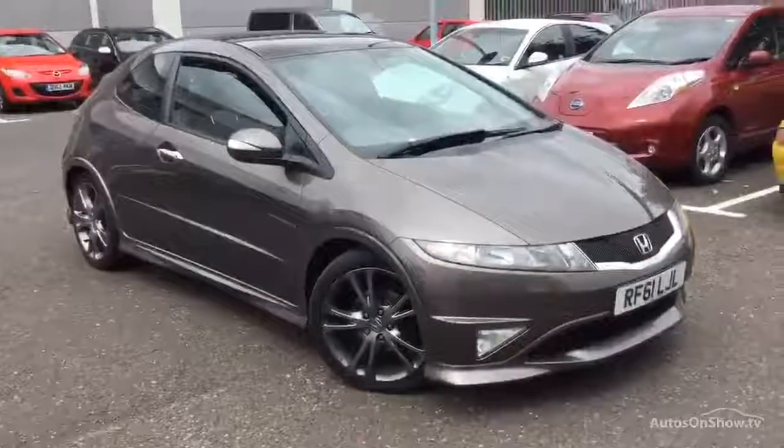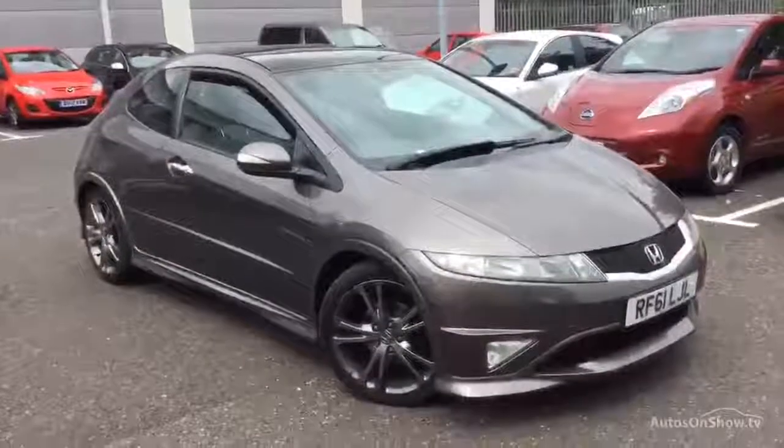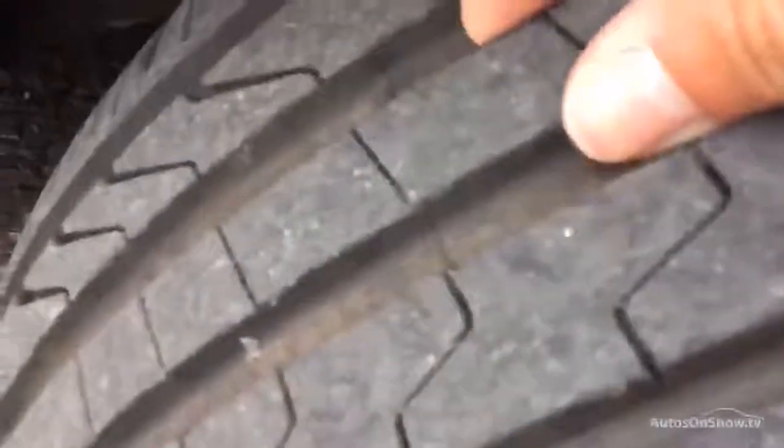Here we have a 2012 Honda Civic Type S GT three-door hatchback in a sort of metallic bronze brown finish. Real nice looking car. Starting with the offside front tyre, you're looking at easily a good five millimetres of tread depth in the centre of the offside front tyre there.